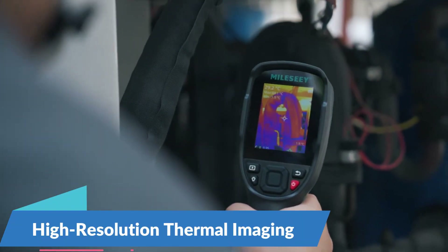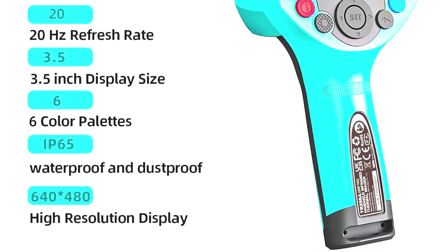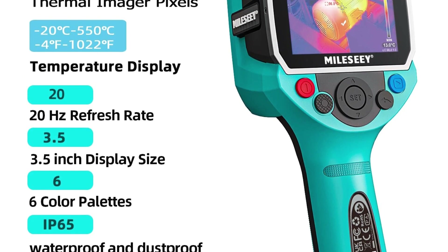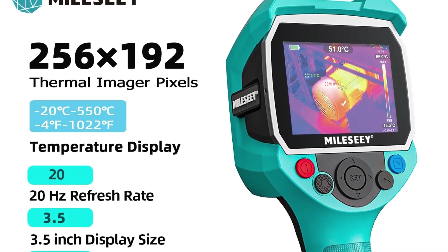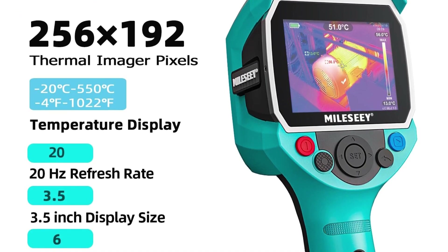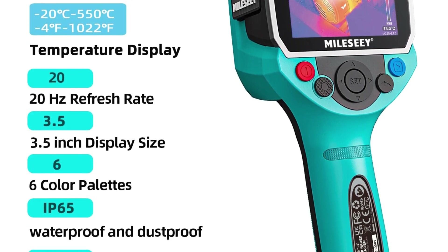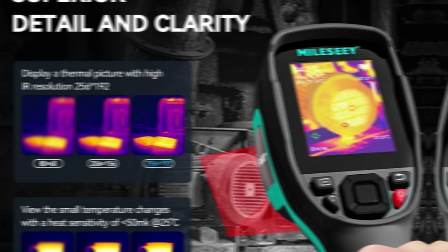The MILESI TR256EB thermal imager features a high-resolution thermal sensor with a resolution of 256 by 192 pixels, providing detailed and accurate thermal images of surfaces, components, and systems. This high level of detail allows professionals to visualize temperature variations with precision, enabling them to identify hotspots, cold spots, and other anomalies that may indicate underlying issues.